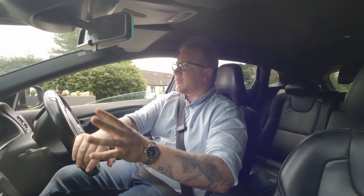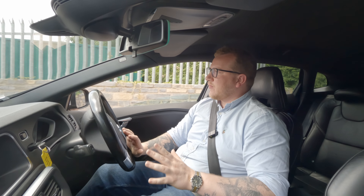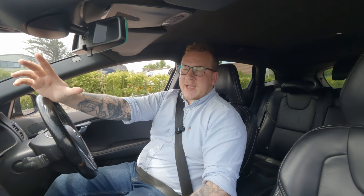I guess some of the underpinnings of this are Ford, including the automatic gearbox, which I have to say does work very well — it's incredibly smooth, and there's nothing but good things to say about it really.